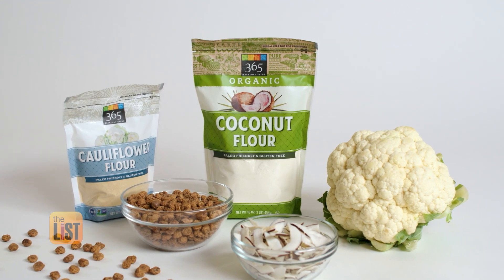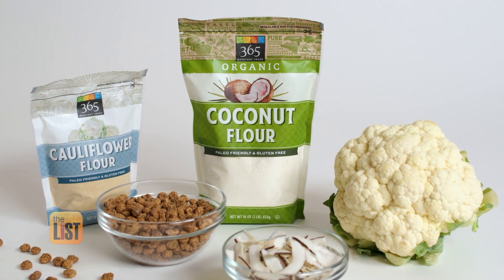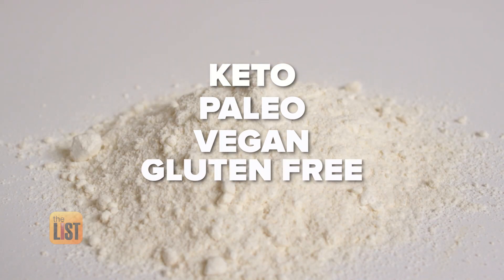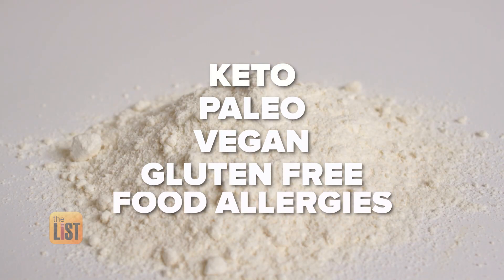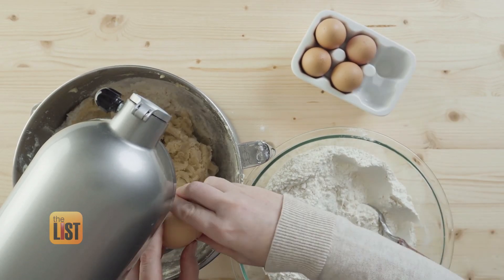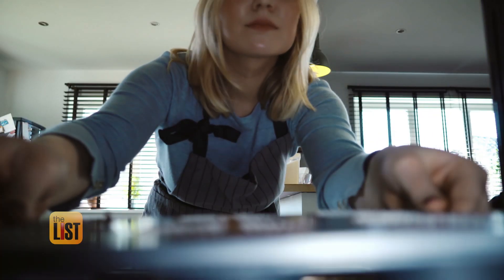We saw this rise in alternative flours come about because there was a hole in the market for people who were trying to follow a diet that really wasn't mainstream — like keto, paleo, vegan, and gluten-free diets, and people with food allergies too. When you think about the traditional baking category, they just have never been very inclusive of people who were on alternative diets.